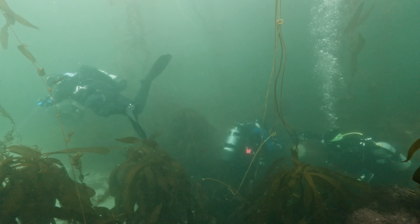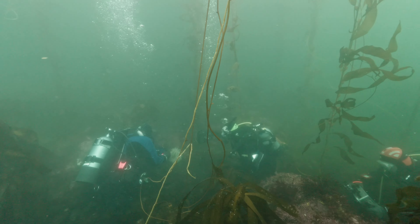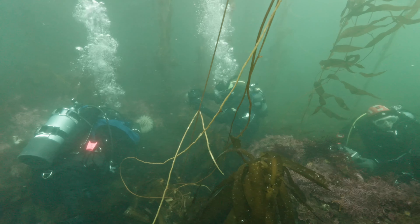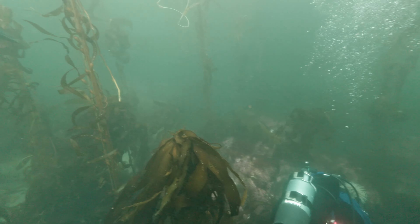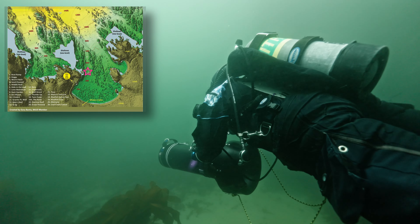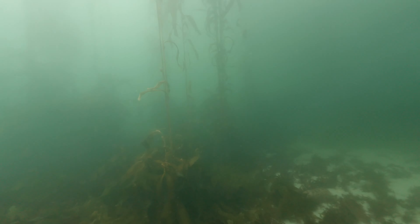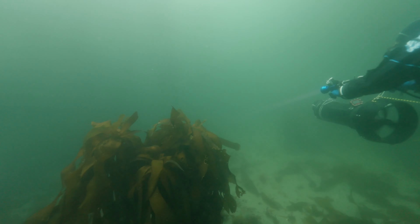On the way back, we saw the folks who were testing their new underwater cinema camera housing. They are so unfortunate to be unable to go as far as we could. On the way back, my camera and lighting arm got really loose, and luckily it didn't come off.